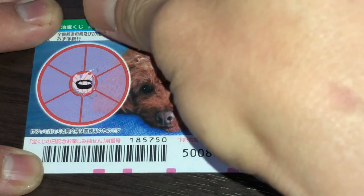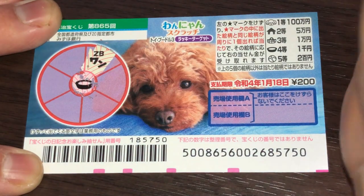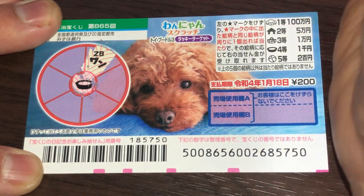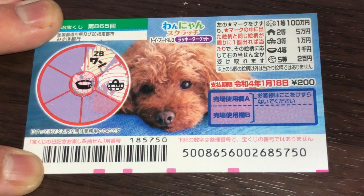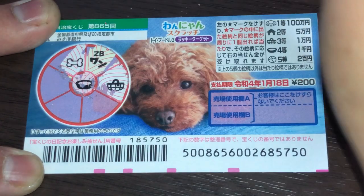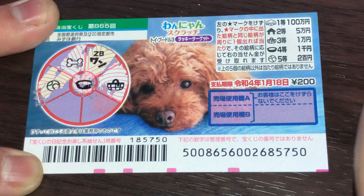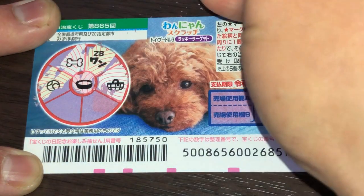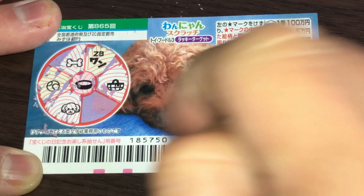It says 'wan' — that's what a dog says in Japanese, instead of woof woof. A bag, a bone, a ball, a dog head — it's all dog-themed. Too bad! Come on... what do you think, guys? Am I going to win?